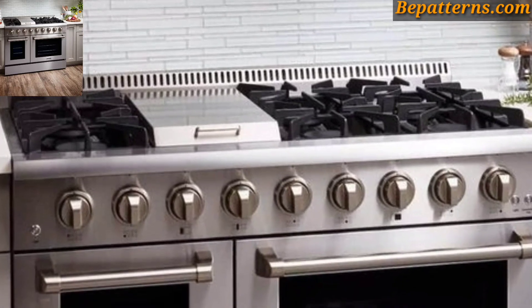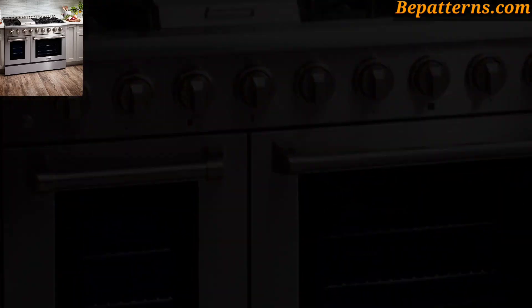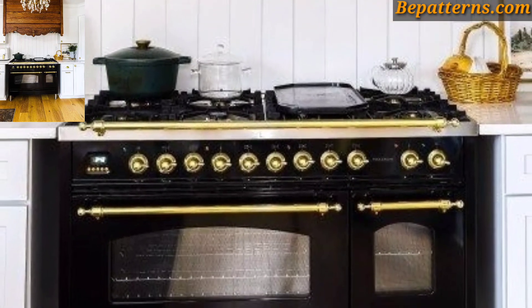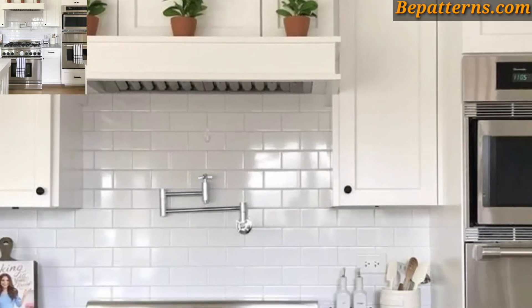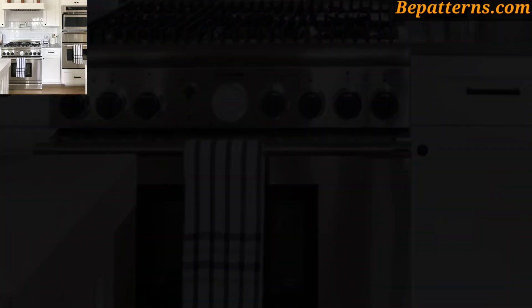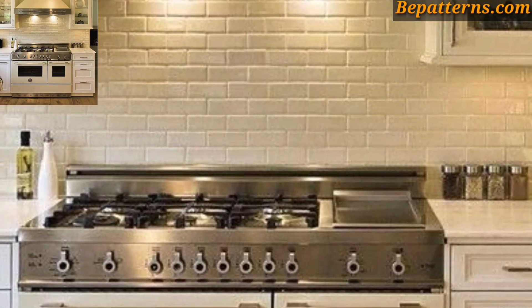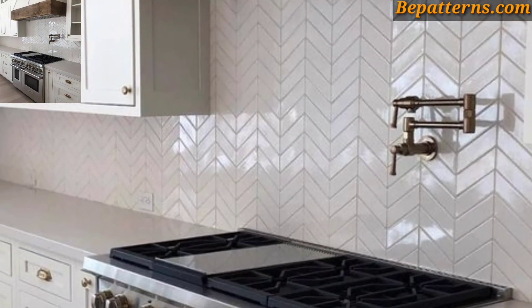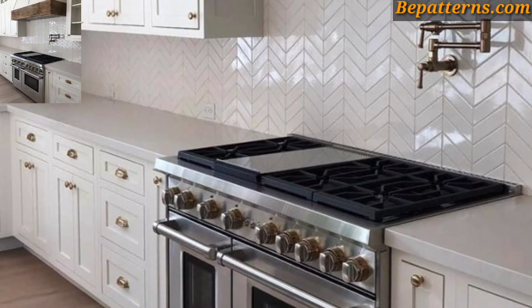Please share this video with your friends and family who are interested in kitchen cooking range home decoration design ideas. Like my video, subscribe to my channel, and don't forget to press the bell icon for the latest updates. Stay connected with me, remember me in your prayers — see you soon, Allah Hafiz, and take care. Allah bless you.